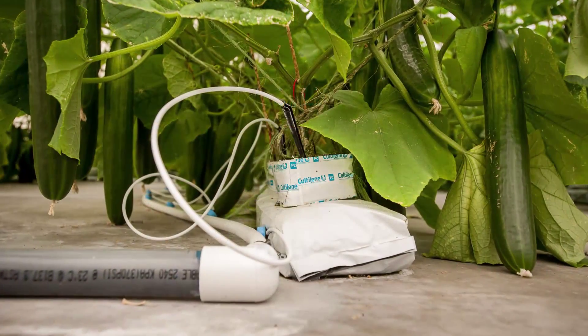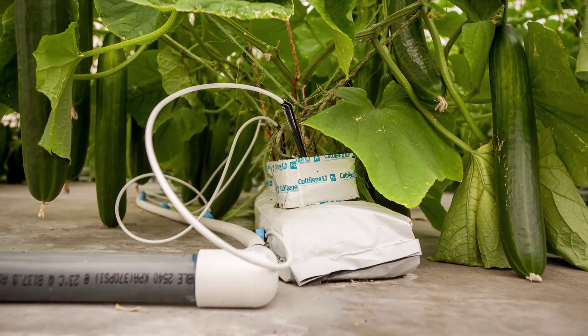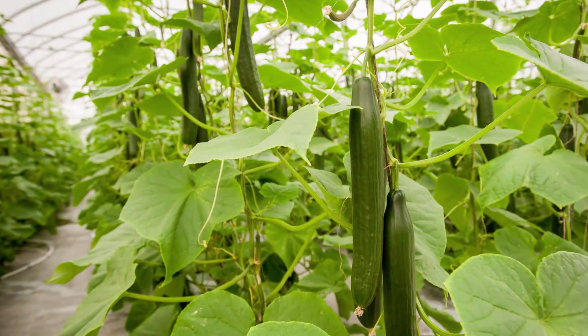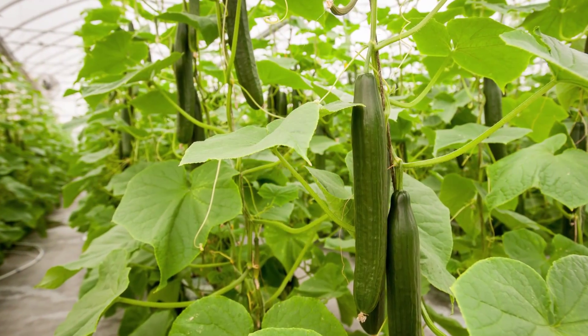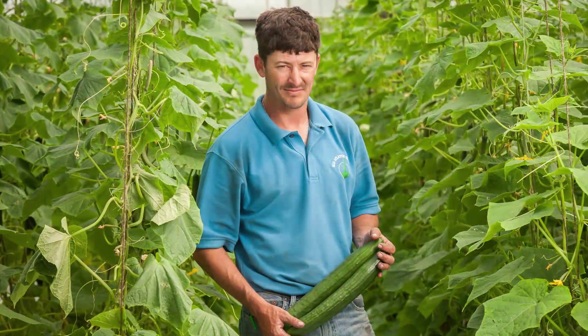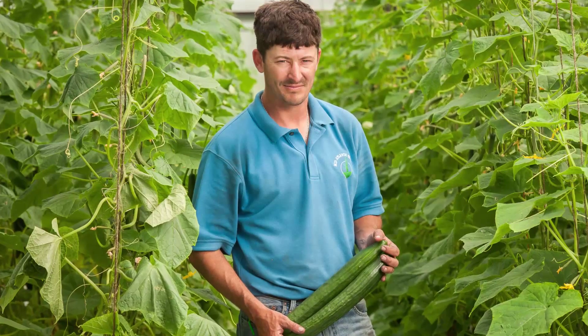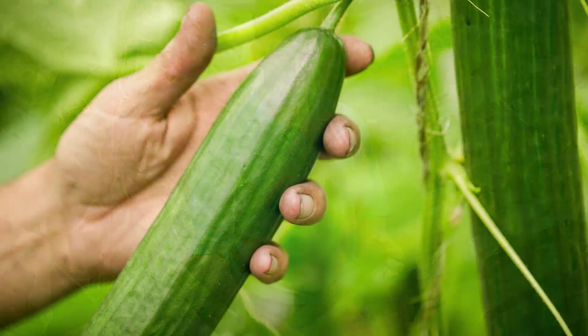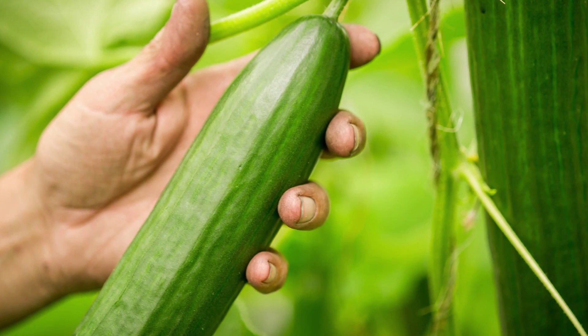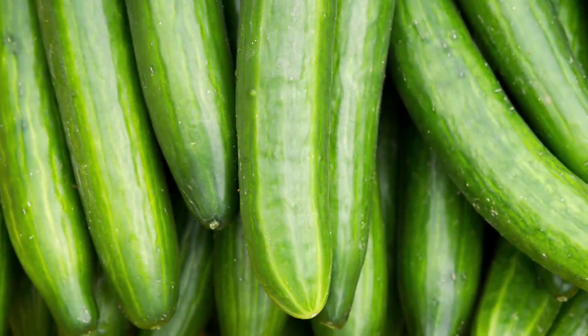Outside of the greenhouse you can't grow it because temperatures here only get that range for three months at a time, where in here we're having that for 10 months at a time. It's an English cucumber, or European cucumber, or seedless cucumber, or burpless cucumber — they're all those names for the one cucumber.